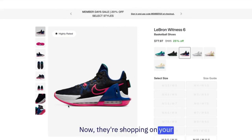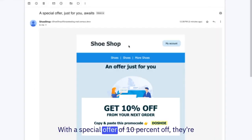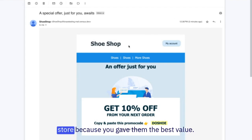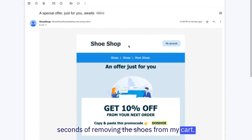Now they're shopping on your competitor's site for a better deal. They're about to purchase, but luckily, you email them just in time. With a special offer of 10% off, they're incentivized to go back and purchase from your store because you gave them the best value. As you can see, I received this email within seconds of removing the shoes from my cart — that's how fast Census Live Syncs work.